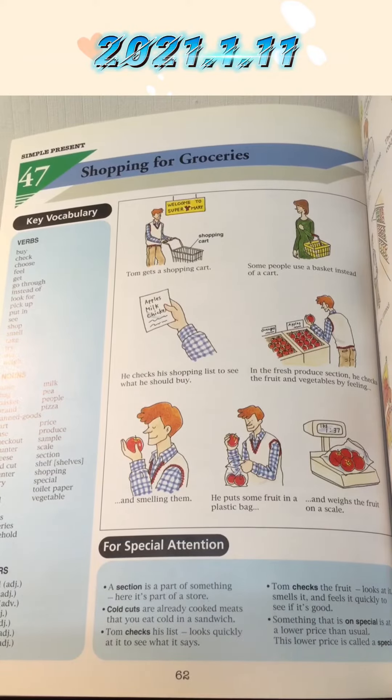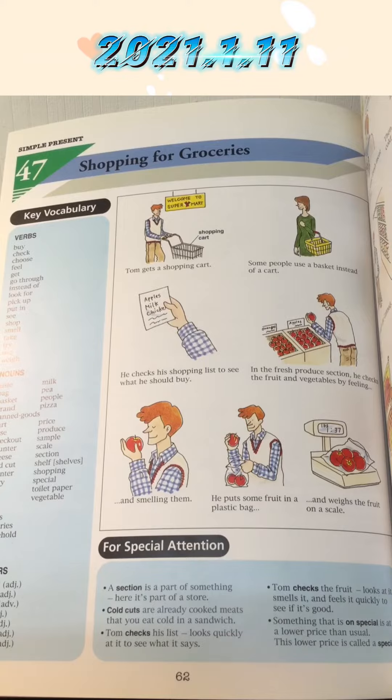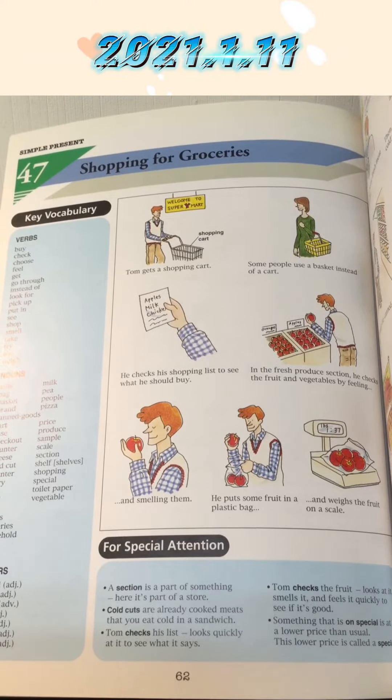Shopping for groceries. Tom gets a shopping cart — some people use a basket instead of a cart. He checks his shopping list to see what he should buy.